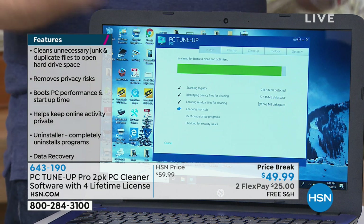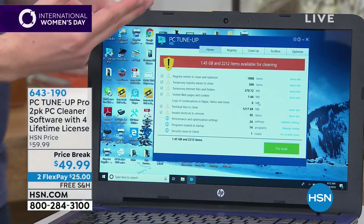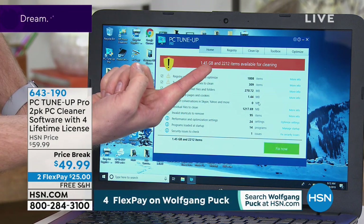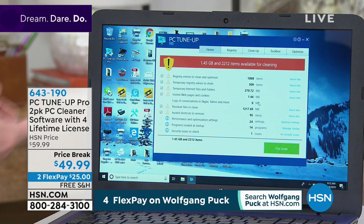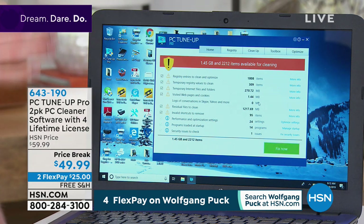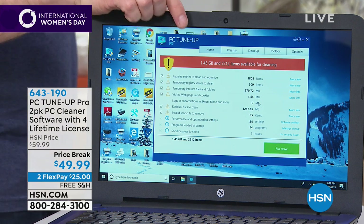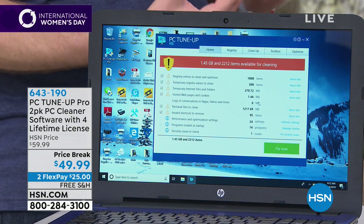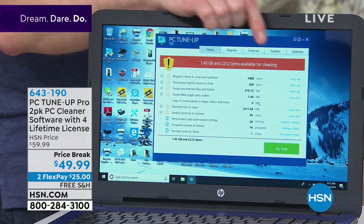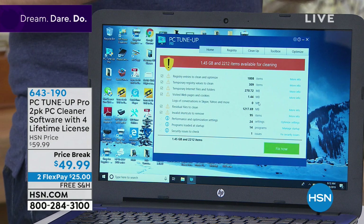Just like you maintain your car, you also need to maintain your computer — and this is the easiest way to do it, from a company that's been doing this for over a decade. It found over 2,000 items available for cleaning, scanning about a dozen different sections. It also shows 1.45 gigabytes of junk files — every website you visit and every program you open leaves junk files that take up your hard drive space, so we're also recovering precious storage.